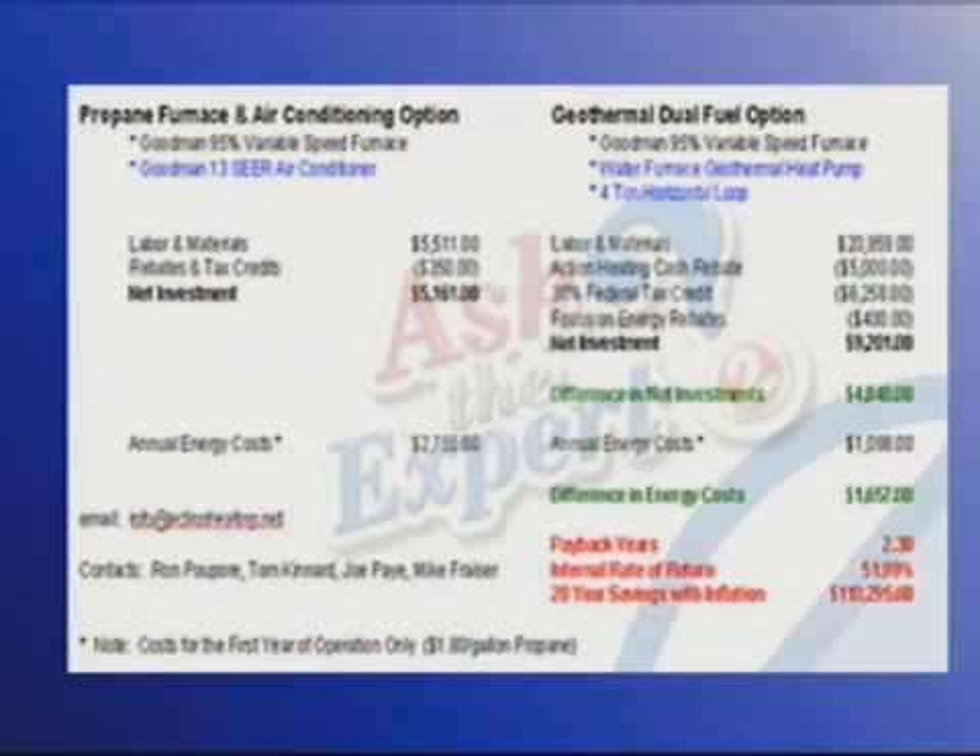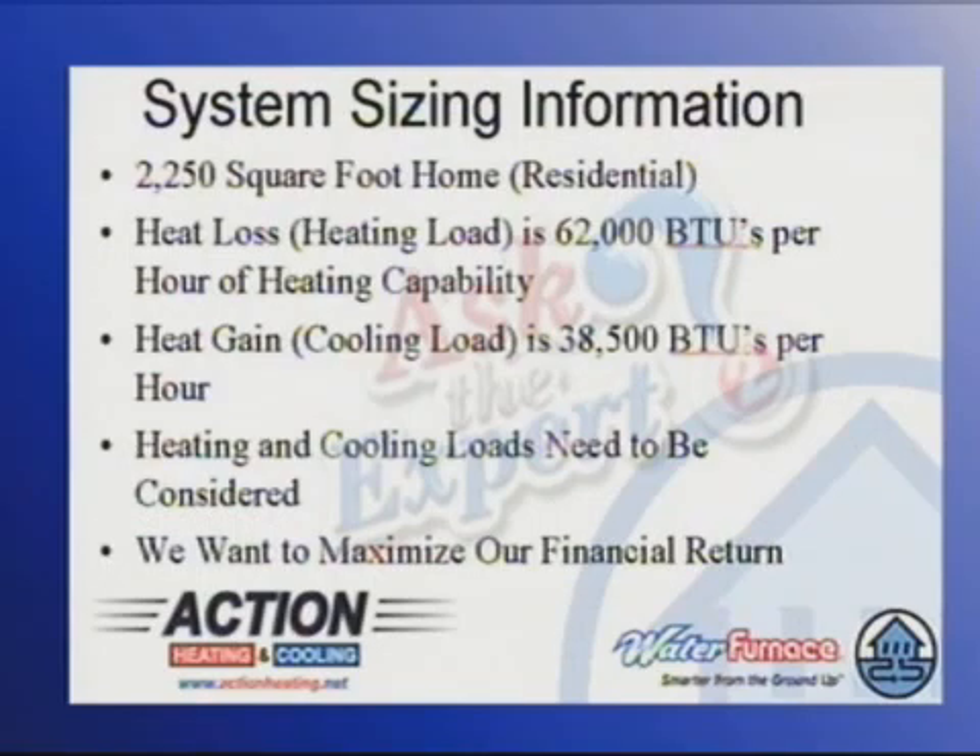Go ahead and flip the slide there. The house for this system was 2,250 square feet. It had a heat loss — which is the heating load on the coldest day of the year — of 62,000 BTUs per hour. It had a heat gain — which is the cooling load on the hottest day of the year — of 38,500.